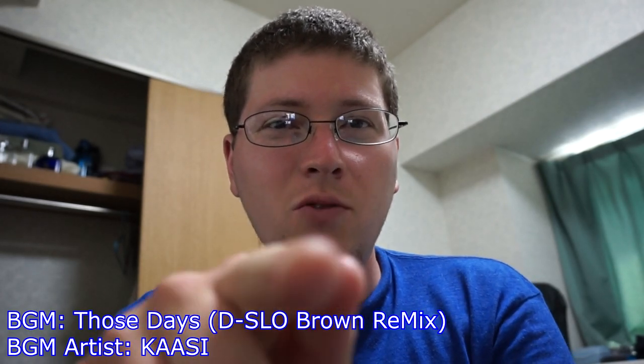Hey gang, Andy here, coming at you with a collection of videos from my visit to Guam earlier this year. Just giving you a heads up on what they are.